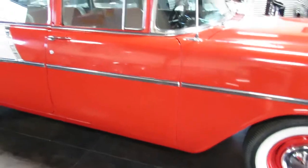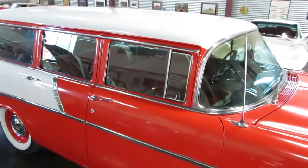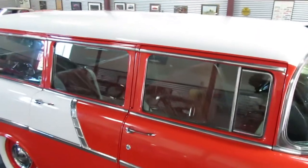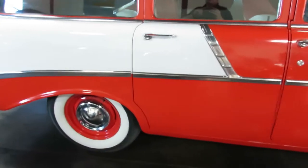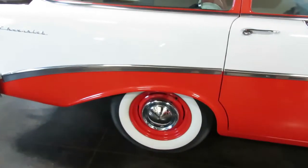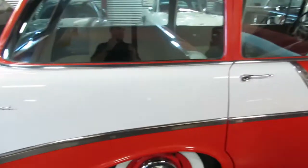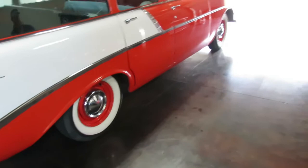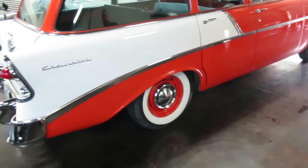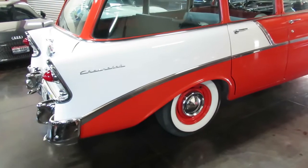Because it's a 210 and because it's a four-door, this is a really approachable price. It's not the $100,000, $80,000, or $60,000 Nomad. It's the 210 wagon — totally usable. You're not going to be afraid to park this in the grocery store parking lot. You can hop in, throw the dog in the back, throw a board in the back, and hit the road and have some fun. That's exactly this rig.